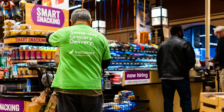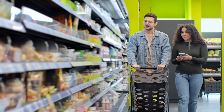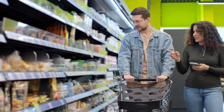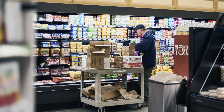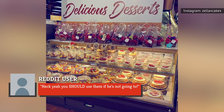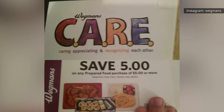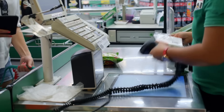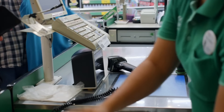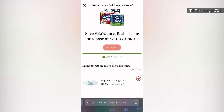If a given employee doesn't plan to use a coupon before it expires, there's nothing to stop a family member or friend from using it instead. On a Reddit thread in the Wegmans subreddit, the mother of a teenage worker asked other employees if it would be okay if she used his collection of coupons. One responded enthusiastically: 'Heck yeah, you should use them if he's not going to.' Another employee specified that as long as she used the phone number associated with his employee account, she was in the clear to use them, and that the employee would not get in trouble for her doing so.